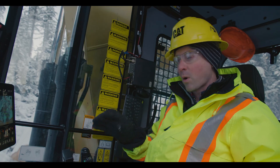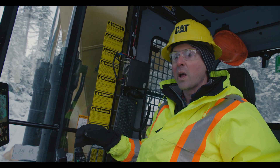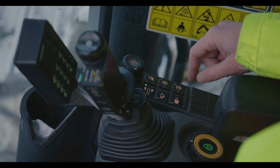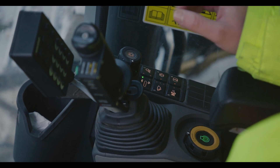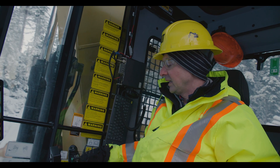Everything's laid out to be forward so the operator doesn't have to reach behind or to the side while operating. Forward control includes a touch screen display, soft panels for lights, mute radio for audio entertainment, and wiper controls. Everything is very easily accessible, and travel speed control is right there as well.